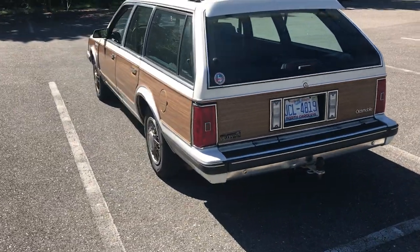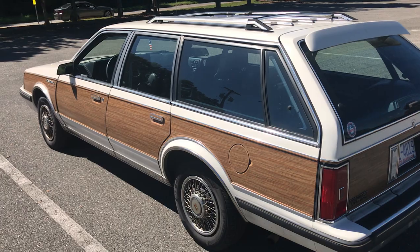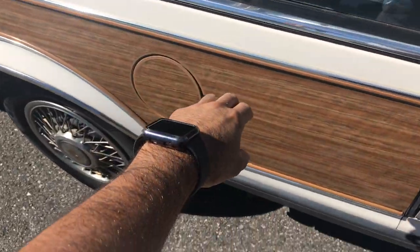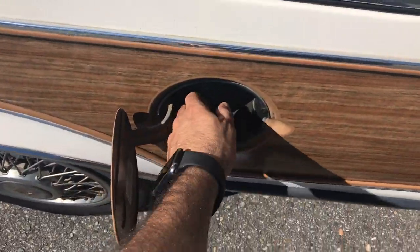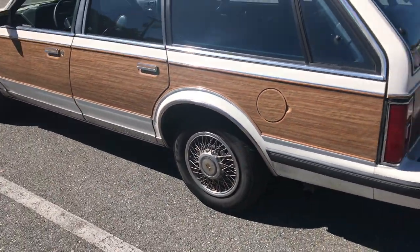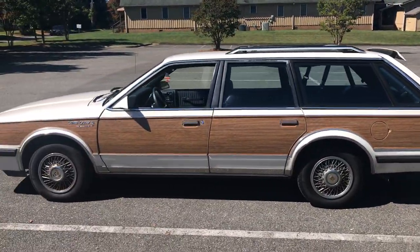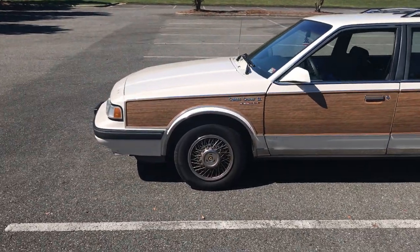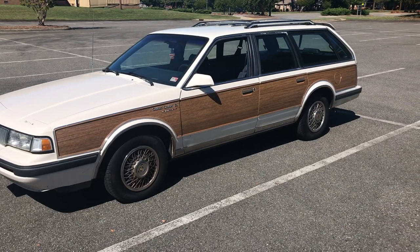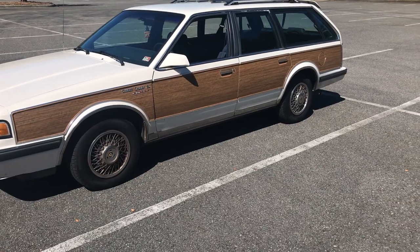It is immaculate otherwise, guys — this thing is in perfect shape. I'm very happy for whoever gets to own this. Thank you for watching this short walk-around — hope you guys have a great day.